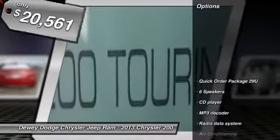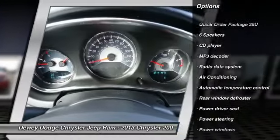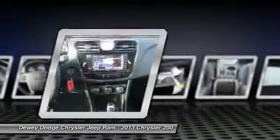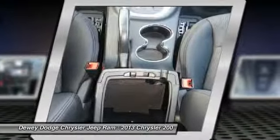Here are some of this vehicle's great options: traction control, dual airbags, air conditioning, front power steering, 4-wheel disc brakes, universal garage door opener, center armrest, security system, rear window defroster, and CD player.